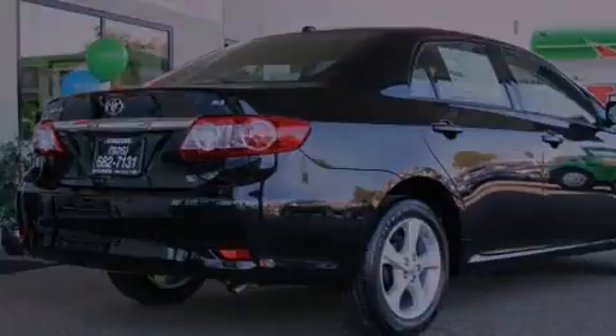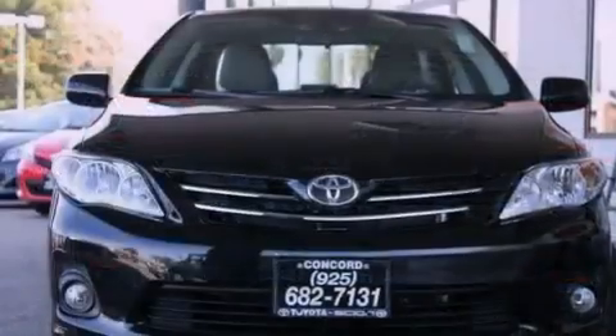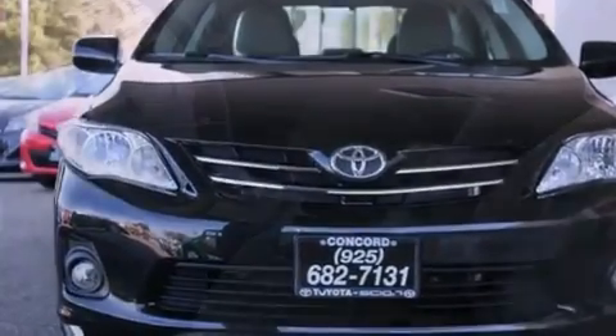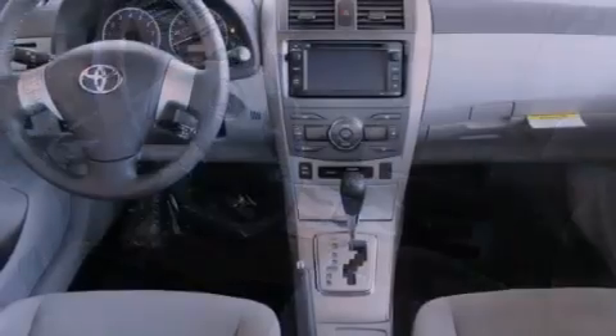Features include the premium package, a power moonroof, cruise control, a CD player, a leather-wrapped steering wheel, a passenger side vanity mirror, a traction control system, multi-reflector halogen headlights, a power driver's seat, and fog lamps.